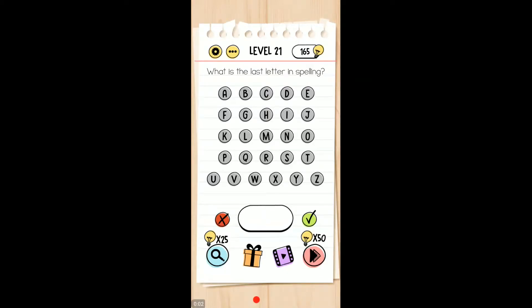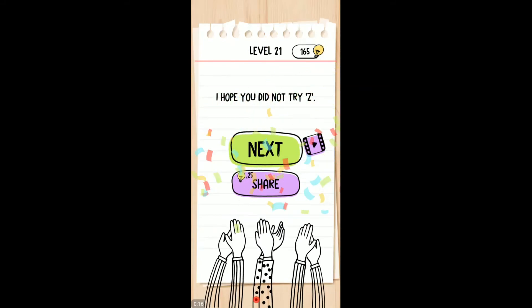Welcome to level 21 of Braintest Tricky Puzzle. What is the last letter in the spelling, or in spelling? G, right? Spelling: S-P-E-L-L-I-N-G. No, I didn't.